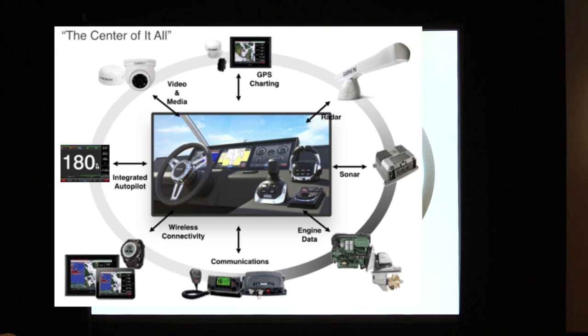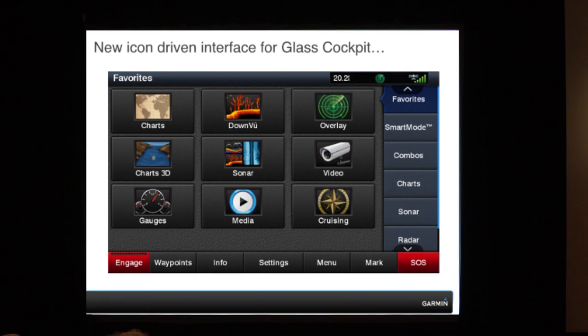We want to start and talk a little bit about GPS and chart plotters. We have a new icon-driven interface with the Glass Cockpit series on our 8000. Number one, it makes it simple. Owners actually want to control their vessel now, and they can customize this screen on the Garmin networks because they're simple and easy to use — it looks like an iPad, and all of this is highly customizable. You can add different icons to your favorites, so it's a one-button touch if you want to go into charts, down-view sonar, radar overlay, and so forth.